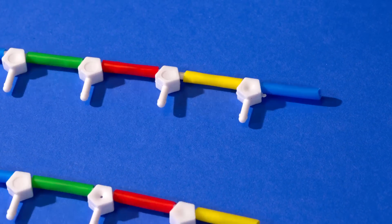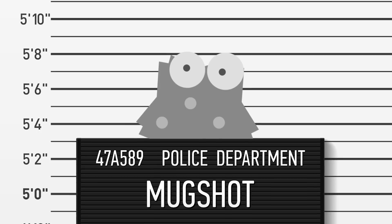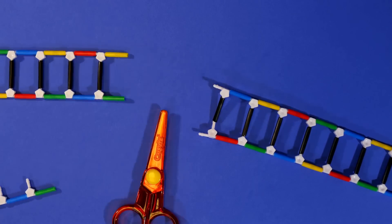The cell then produces short strands of RNA, one of which carries along that virus's genetic mugshot, within an enzyme that acts like a pair of genetic scissors. If that bit of viral DNA reappears, the RNA latches on, and the enzyme snips it out, disabling the virus.